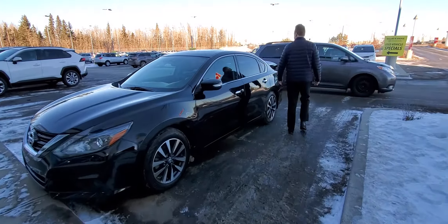Super low kilometers for this year. For more information about this great vehicle, check us out at gatewaytoyota.ca or give us a shout at 780-439-3939.